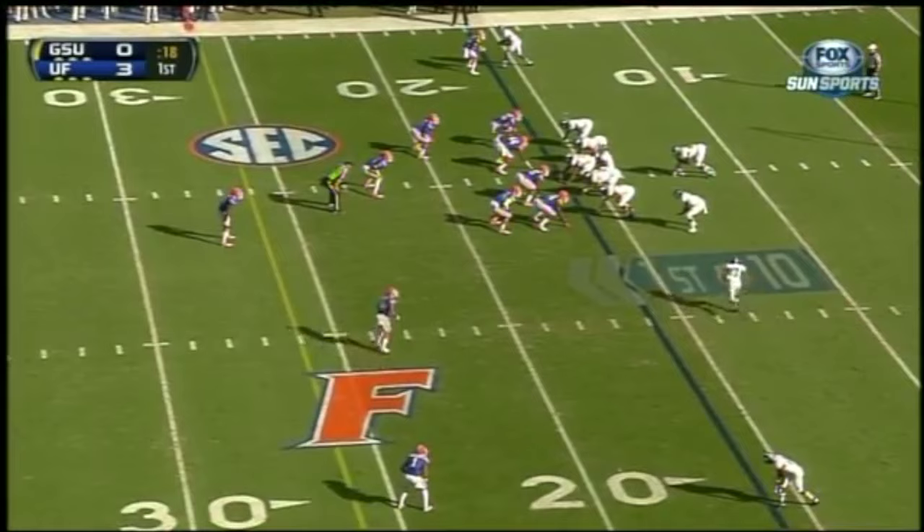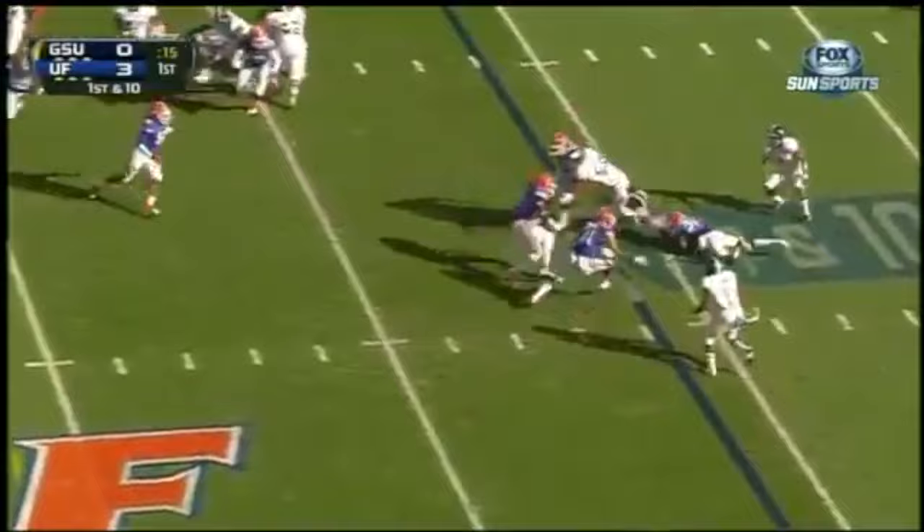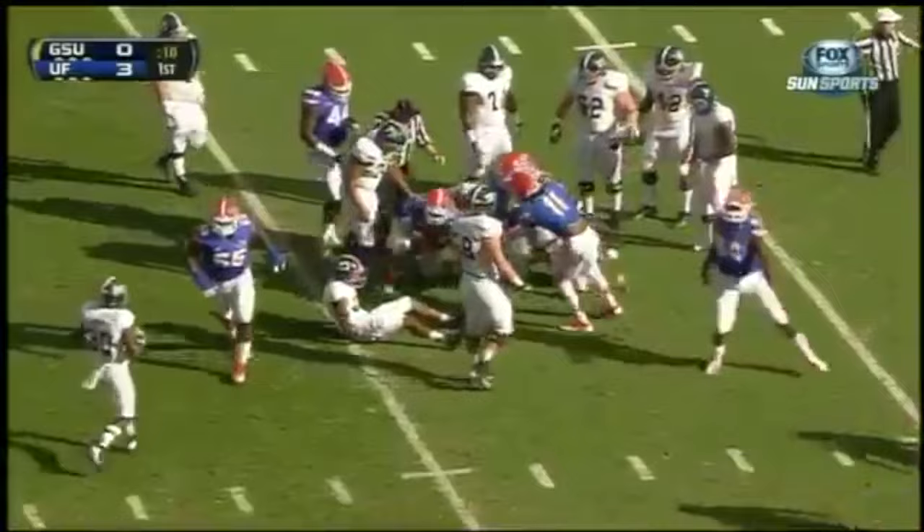Georgia Southern, which drove it on the first possession — a penalty helped Florida get the stop. And now fair to Mark Lassen. Fumble, and the Gators have gotten it back again. Two turnovers for Georgia Southern.